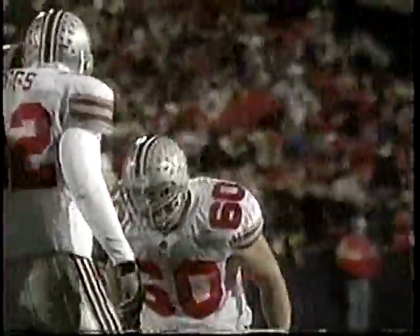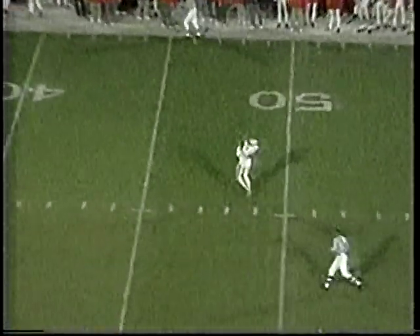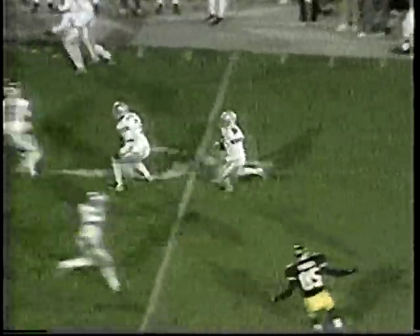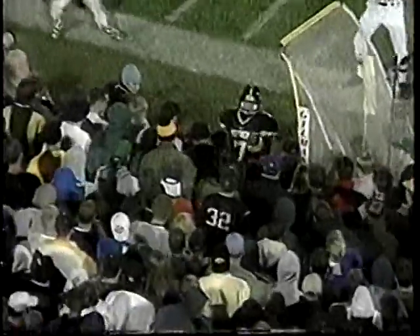We're blitzing their quarterback — Jerry Brzezinski, number 35, and Niel Diggs, number 32, came up with a sack. Ten yards on the loss, and not a very good punt. This is a great punt return — David Boston catches the ball on a low line-drive-type kick, reverses his field, picks up some good blocks and takes them all down to their 20-yard line.